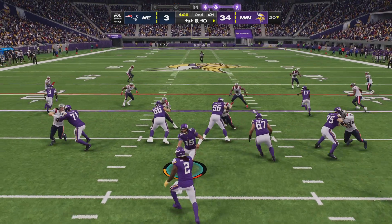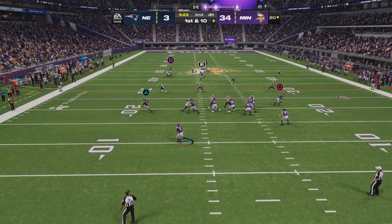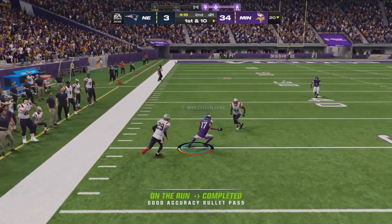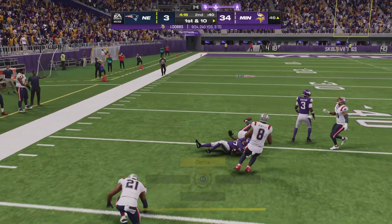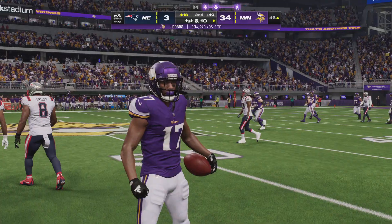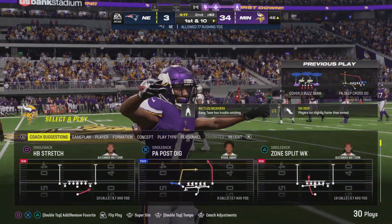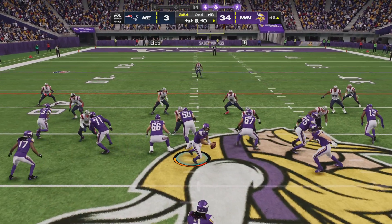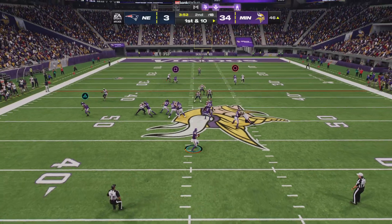Back to throw, Dobbs steps away — open, that is Osborne — and he'll be taken down but not before they walk it across midfield. A gain of 34, so the line of scrimmage moves all the way across the 50. First and ten.